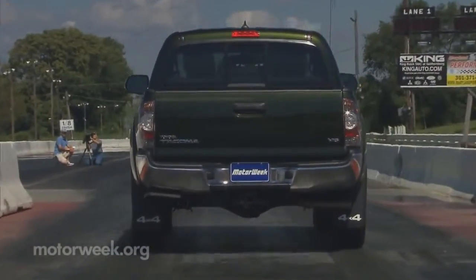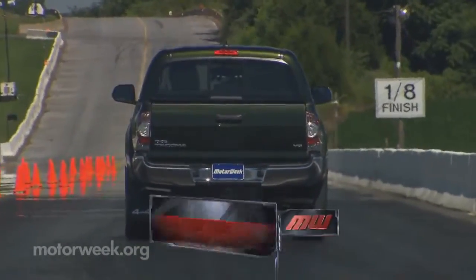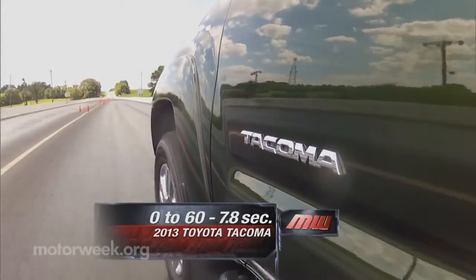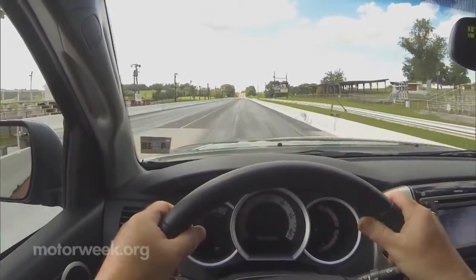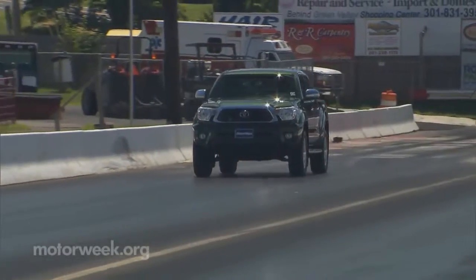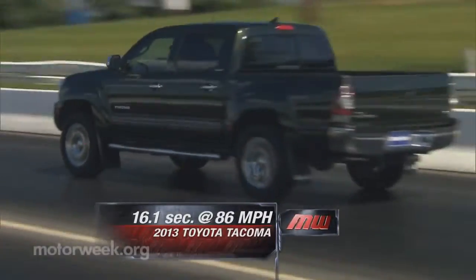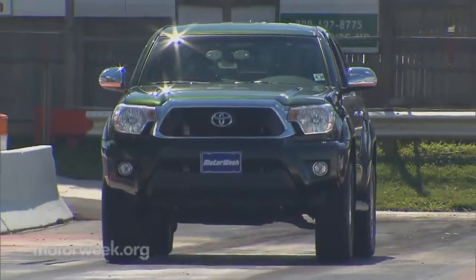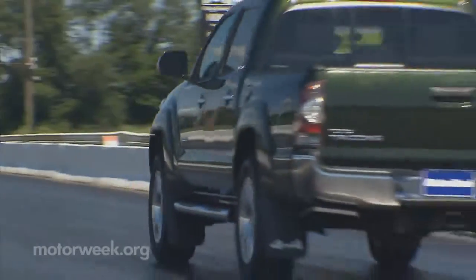At the track, our V6 auto Tacoma 4x4 completed the 0-to-60 task in a very respectable 7.8 seconds. Along with lots of power is lots of noise as it works its way to the end of the quarter mile in 16.1 seconds at 86 miles per hour. Shifts come smooth and confident with an obvious tug accompanying each gear change.